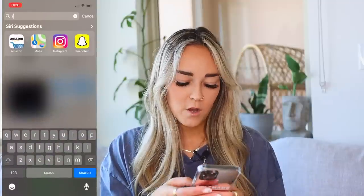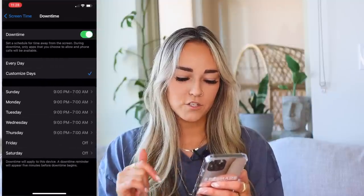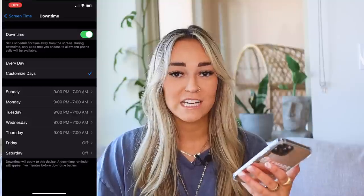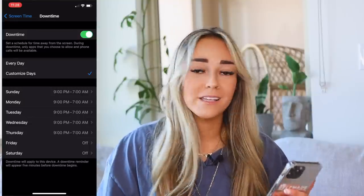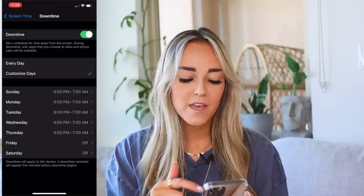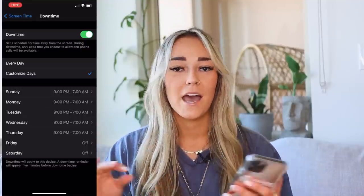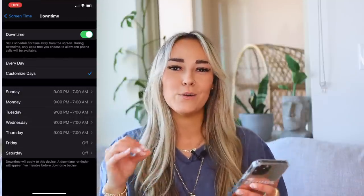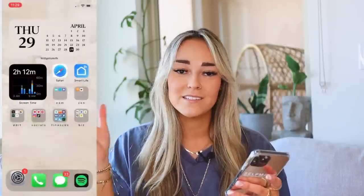Now let's get into how I lock my apps with Screen Time. Go to Settings, then Screen Time, then the Downtime section — this is where you set the schedule. I lock my apps at 9 p.m. every night because Bentley wakes up early, around 5:30–6:30, so it forces me off my phone. Apps don't unlock until 7 a.m. You can set custom days — I go through Sunday through Friday. On weekends they still lock but you can get into them more easily. That's how you customize screen time and lock your apps.